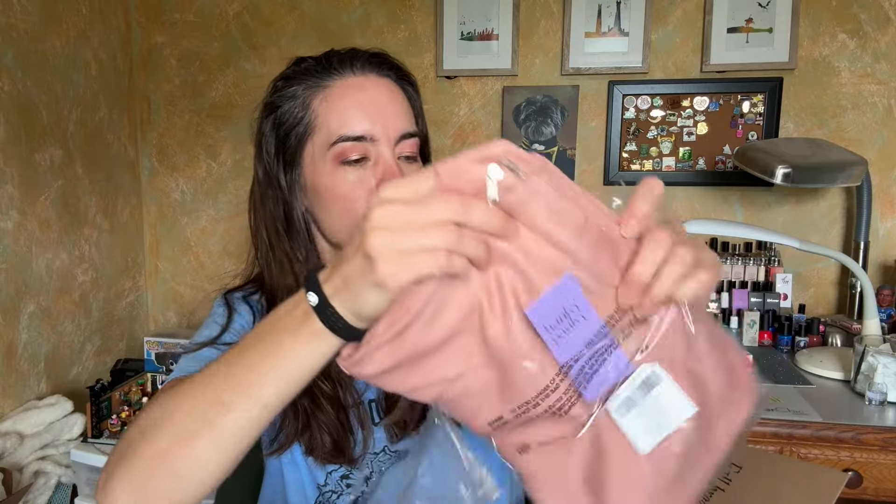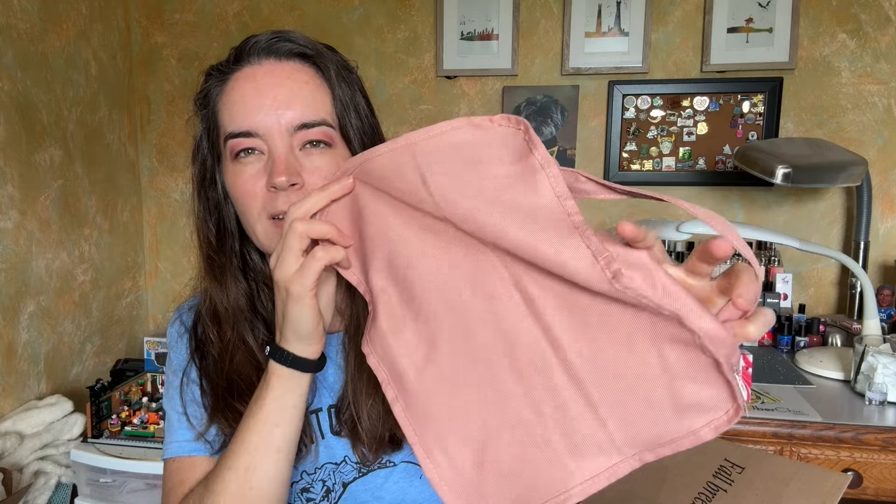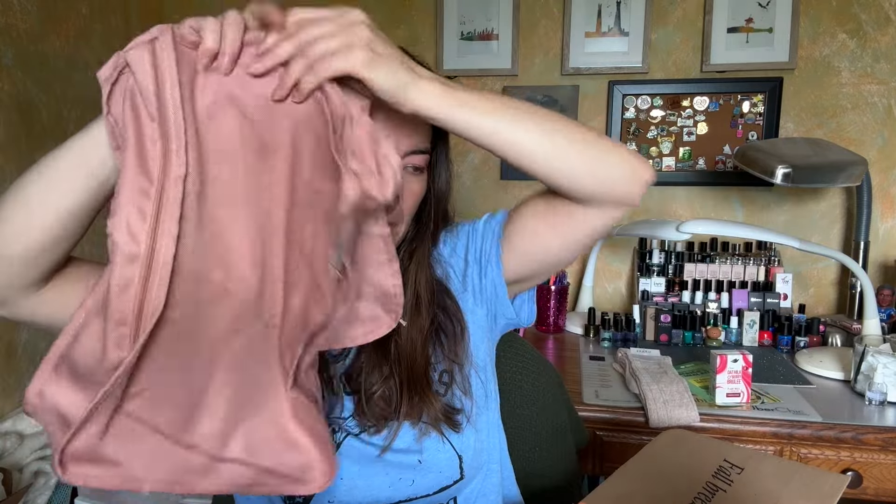Next we have something from Hanky Panky — oh no. These are packing cubes. I bought some for myself from TJ Maxx and my daughter stole them, so these are for me. They're nice for making little compartments in your bag for pajamas, socks, underwear, whatever. I've never seen any that don't have a mesh top — these are solid, which I like. Pretty soft, and there are three different sizes: small and large.